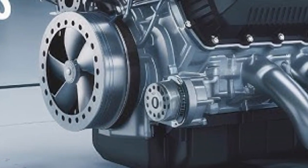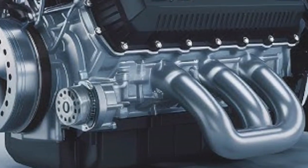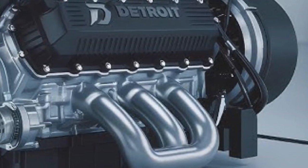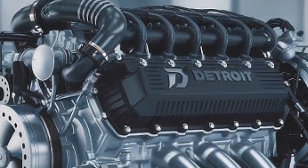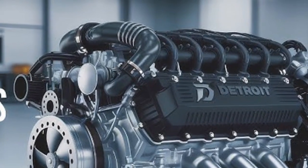Welcome back to Car Insight, the place where diesel meets data and engine tech takes center stage. If you're someone who lives for torque specs, fuel economy comparisons, and getting the most out of every mile, you're in the right spot. Don't forget to hit that subscribe button and ring the bell so you're always up to date with the latest in commercial vehicle technology and powertrain performance.